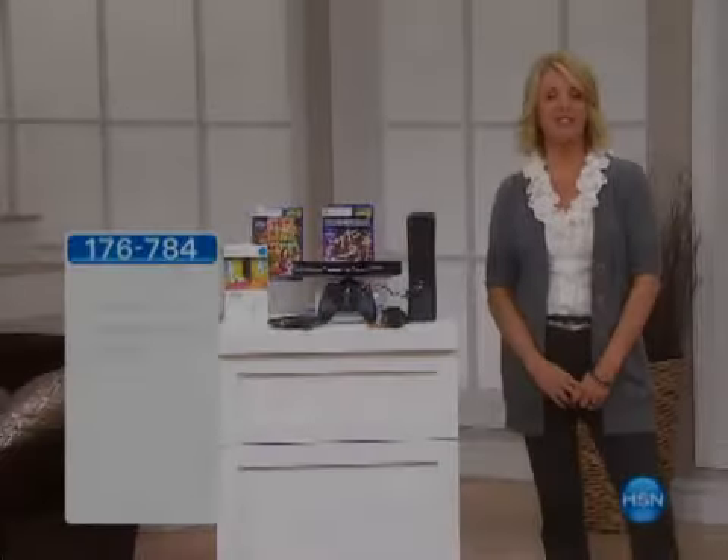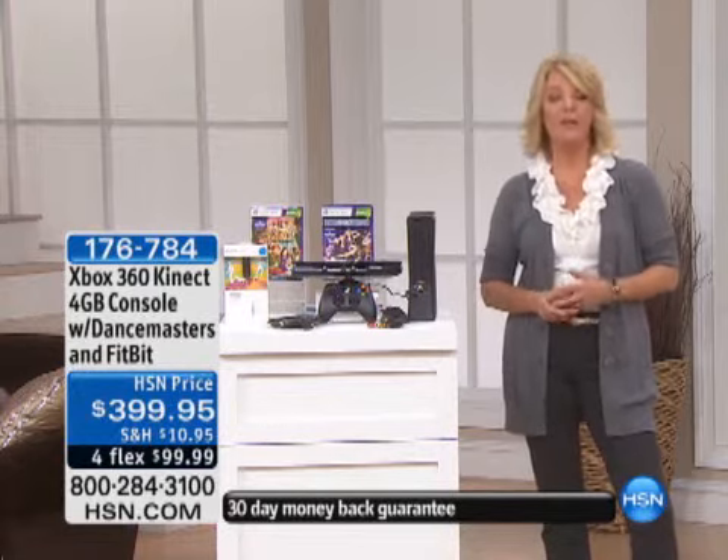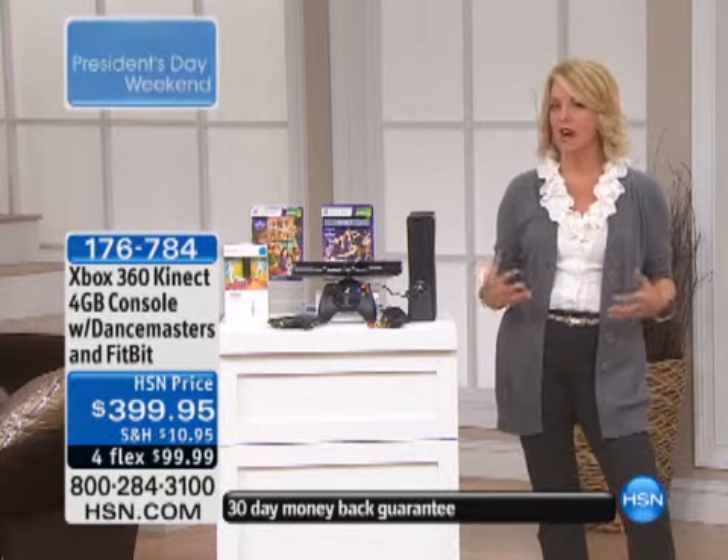Thanks for being with me today. This is called Electronic Connections. Electronics are fun, but how do you make a smart decision? Where do you shop? How do you buy?